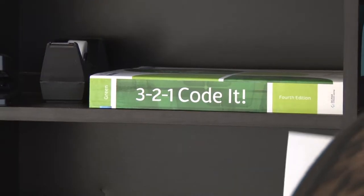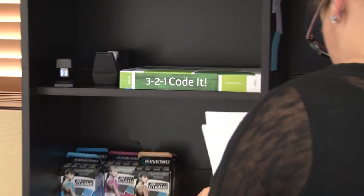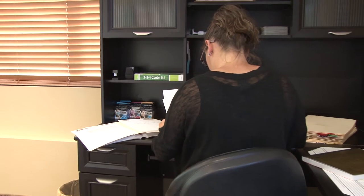Coding can set you up for office billing, collections, office management — you can do lots of different things. The more knowledge you have about coding and how bills come and go, what needs to be on them, and what codes need to be included, the better off you're going to be and the higher you can move up the ladder.